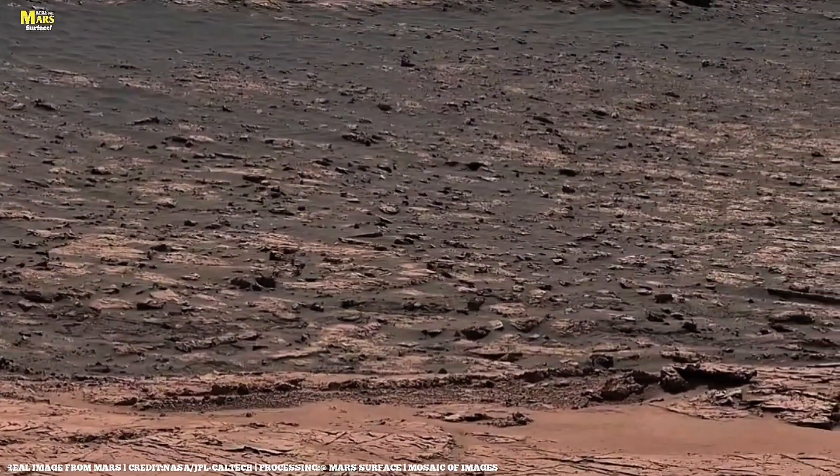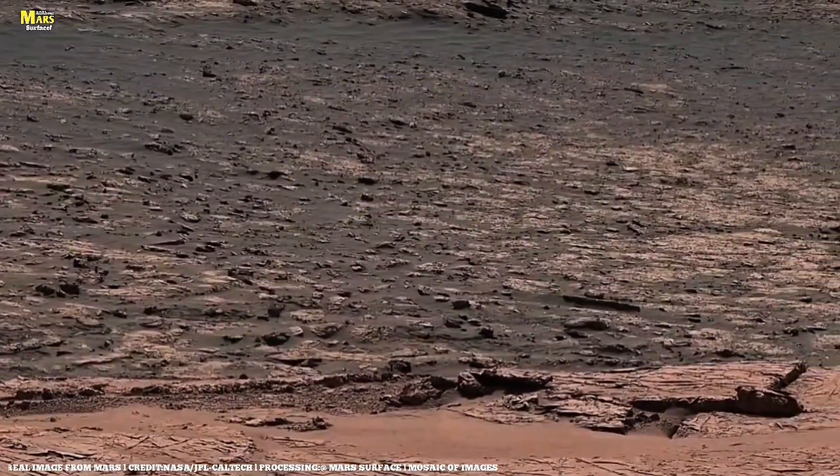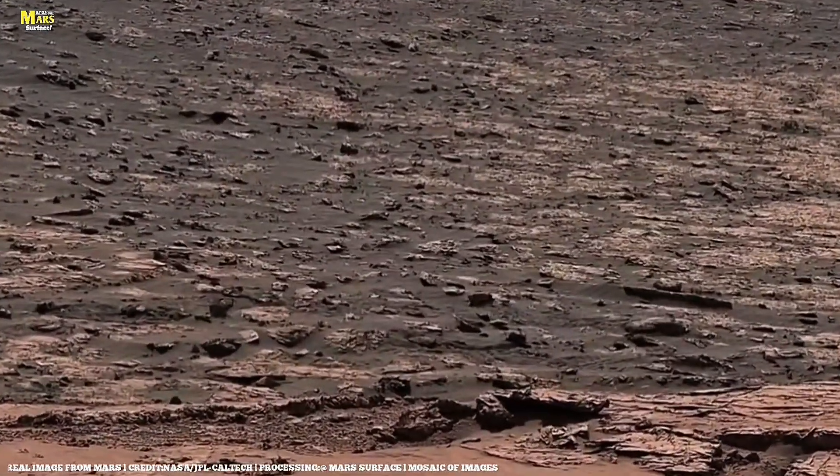The kind of shapes life on Earth once made in its earliest days. Are these fossils? NASA hasn't confirmed it, but the resemblance is haunting.